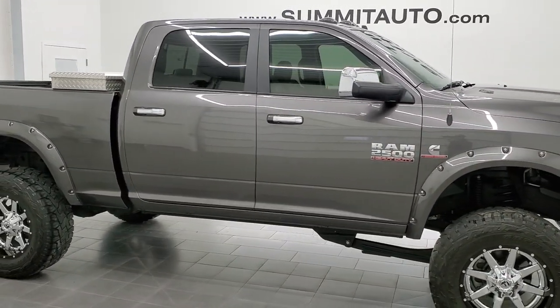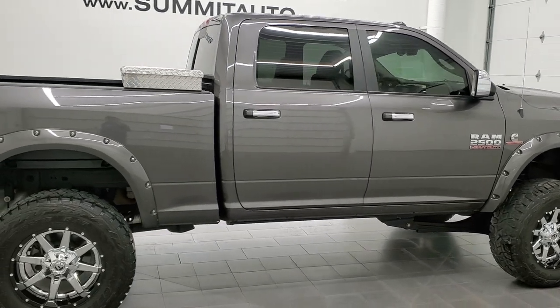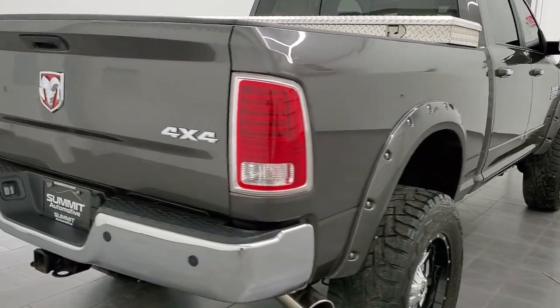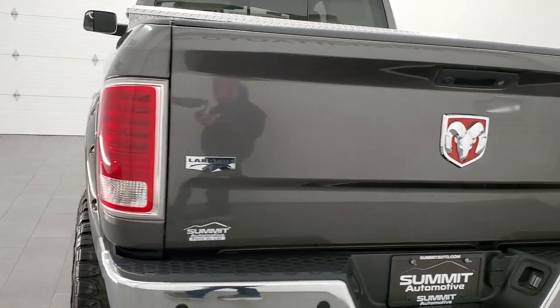This is Brett and this 2015 Ram 2500 Crew Cab Short Box Laramie is stock number 12687Z. We're here at Summit Automotive in Fond du Lac, Wisconsin, your new and used heavy-duty truck and Ram headquarters.